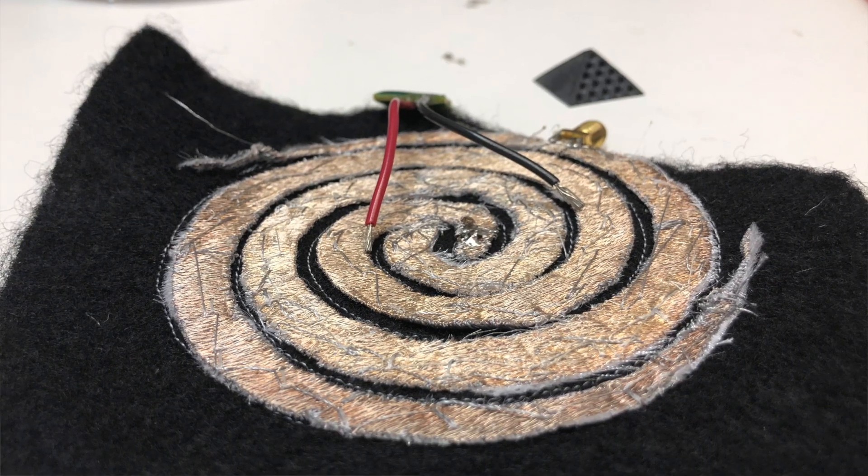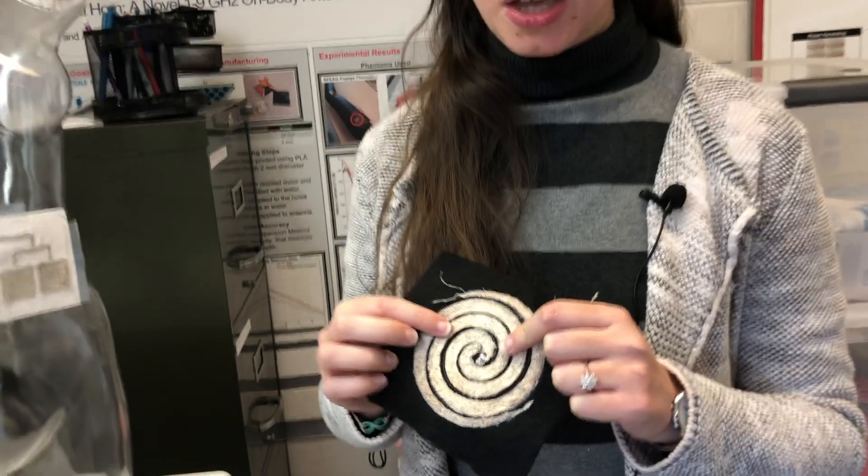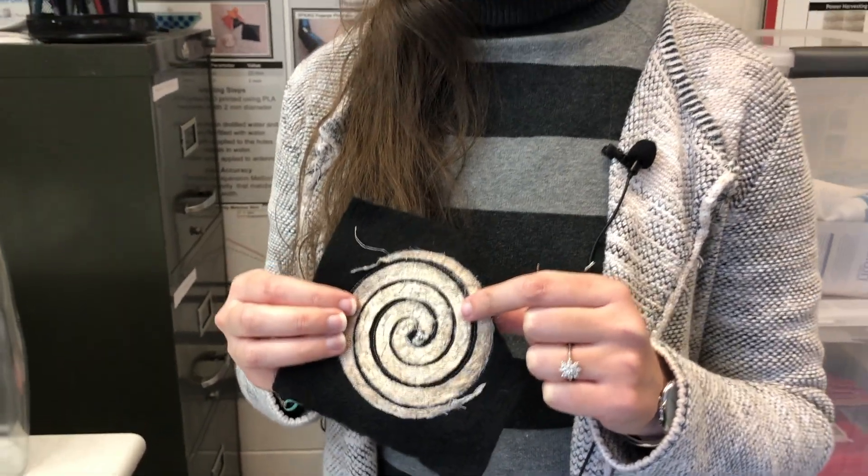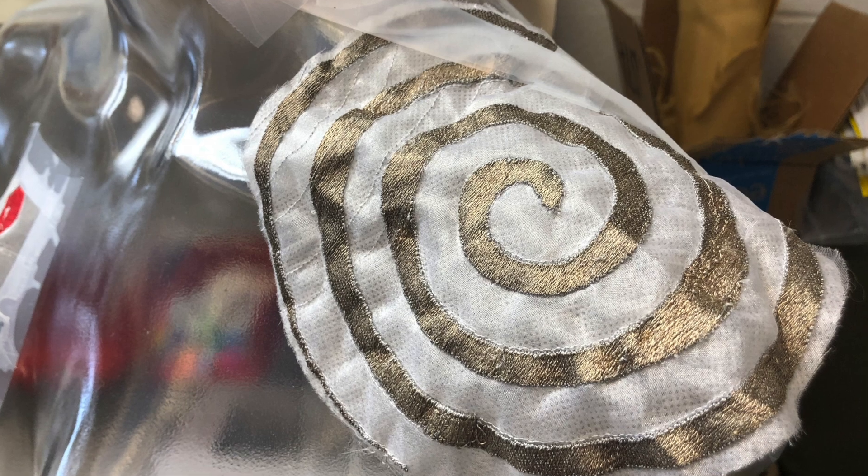We're developing a new technology. We're embroidering threads directly on fabrics. You see here an example of a spiral antenna. This can be used as an antenna itself, meaning you can have all sorts of sensors, and you can have a large footprint antenna directly embroidered on the clothes or on any kind of fabrics to transmit this information wirelessly and far away.